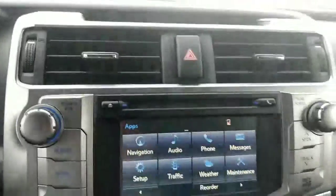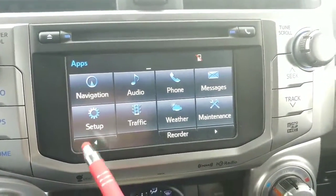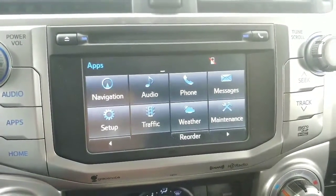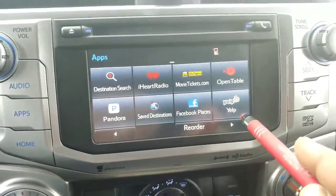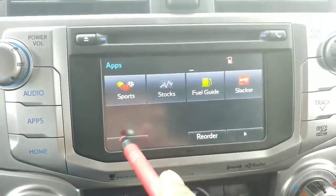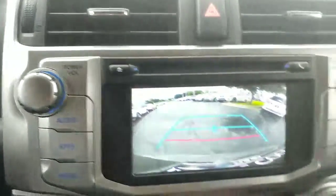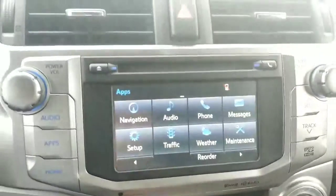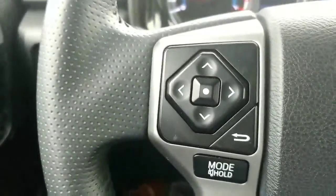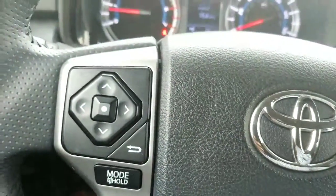As we take a look at just some of the features here, you can see it will have navigation. It's going to have Bluetooth, obviously. This does have SiriusXM radio capabilities. A lot of these are premium features that you would have to pay for on other vehicles. This does have a backup camera on it, as well as your Bluetooth options and control options to control your screen, the radio, the deck, and different things.